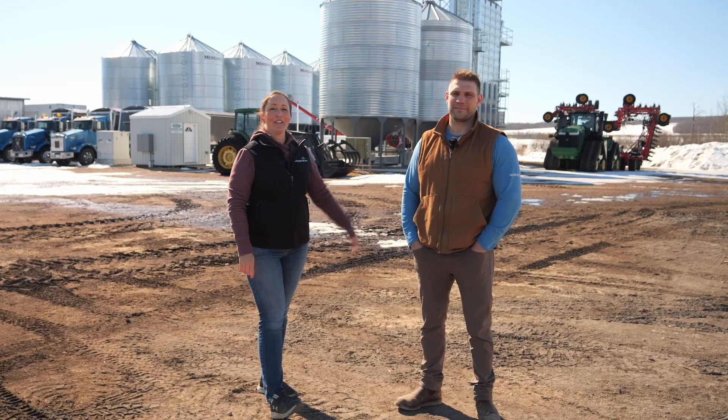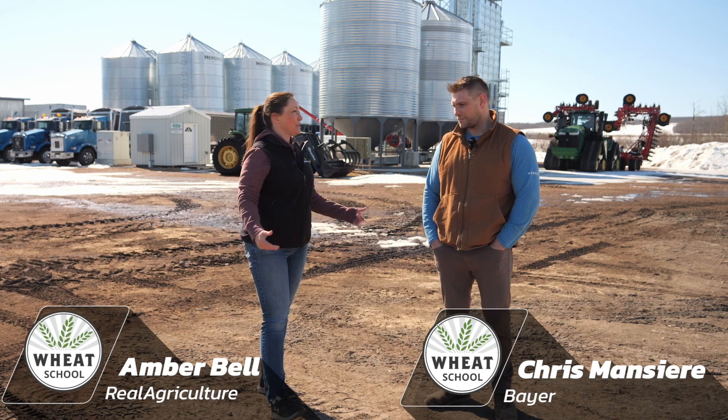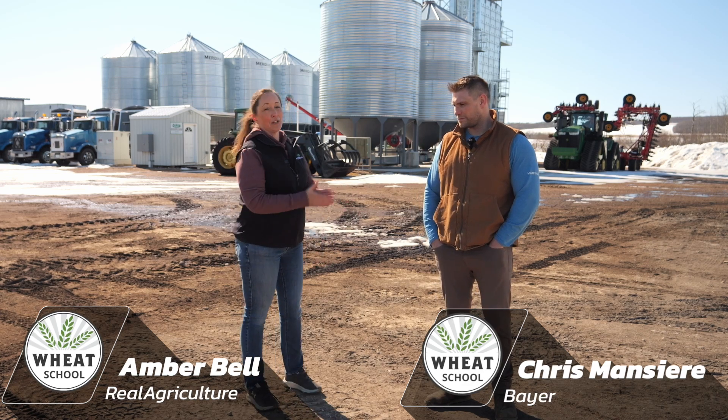I'm Amber Bell and this is Real Agriculture. I am here today with Chris Mancier of Bayer. He is the Agronomic Solutions Manager and we're going to be talking about the cereal broadleaf market for this episode of Wheat School.